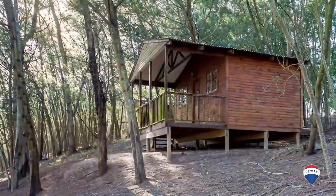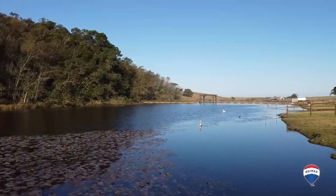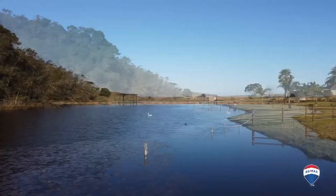Behind the trees are four open-plan self-catering cottages accessible by car and the floating walkway.